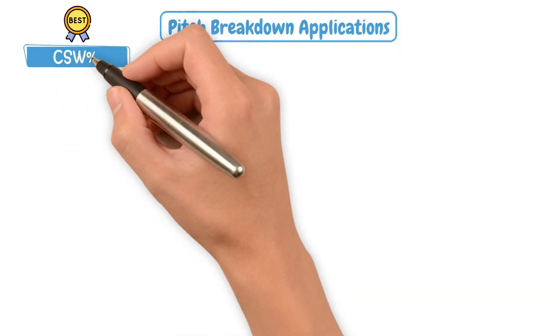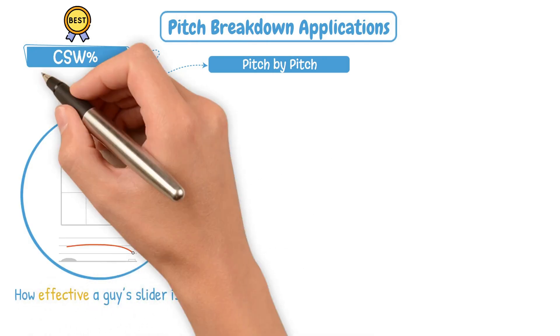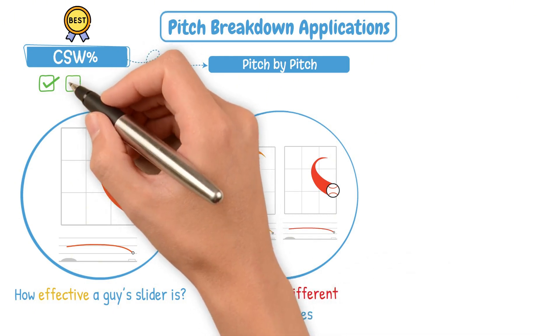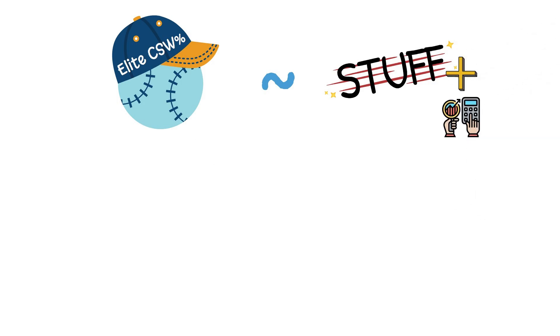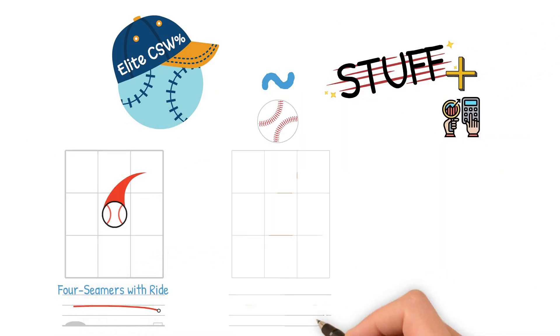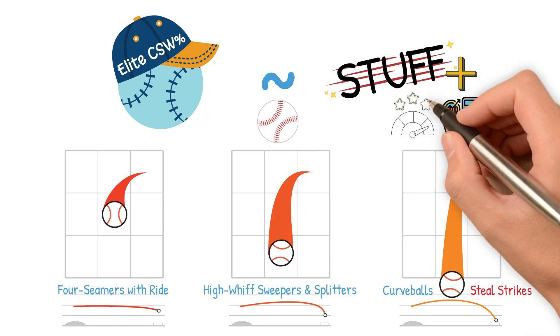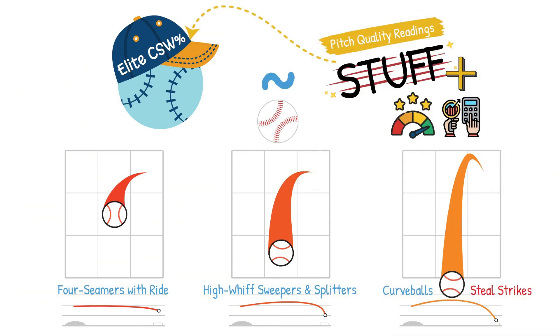One of the best things about CSW Percentage? You can look at it pitch by pitch. Want to know how effective a guy's slider is? Look at its CSW Percentage. Want to compare two different pitch shapes? CSW Percentage is going to give you the answer. Want to design a new pitch? CSW Percentage tells you if it's working or not. Elite CSW Percentage pitches typically coincide with what we're seeing in Stuff Plus calculations — pitches like 4-seamers with elite ride, high-whiff sweepers and splitters, and curveballs that steal strikes early in the count all grade out well in pitch-quality readings, and that almost always has the CSW Percentage to back it up.